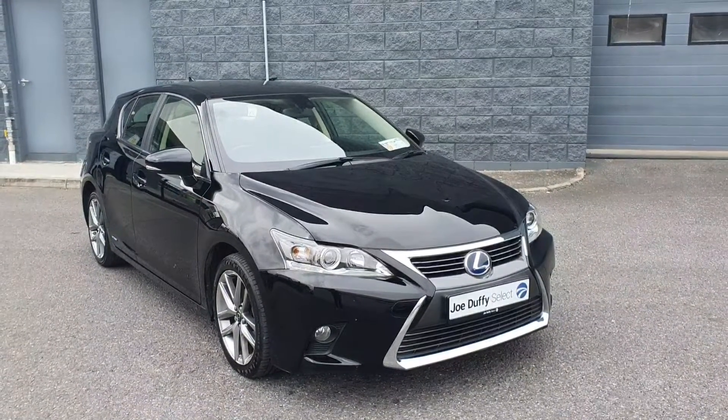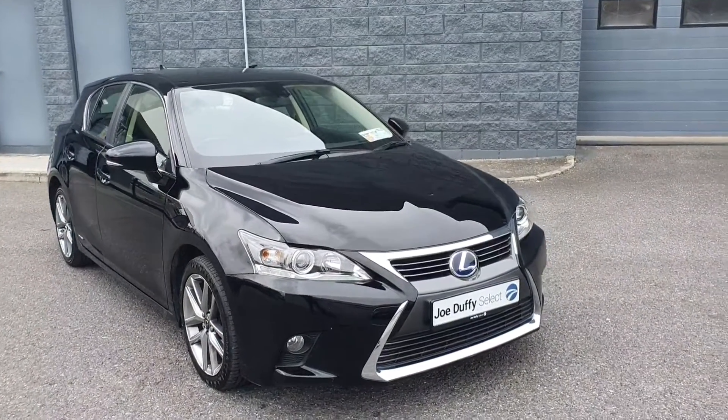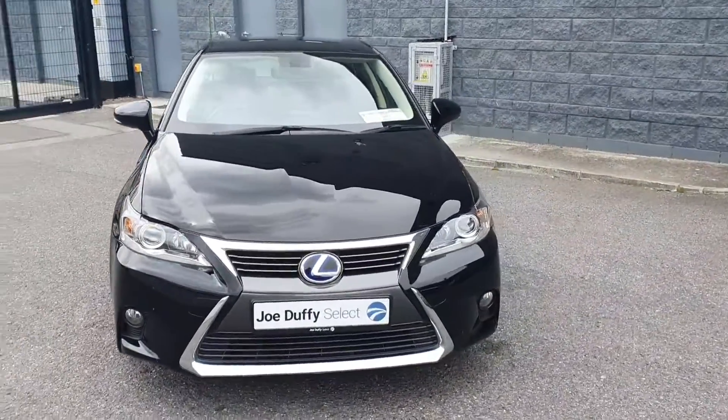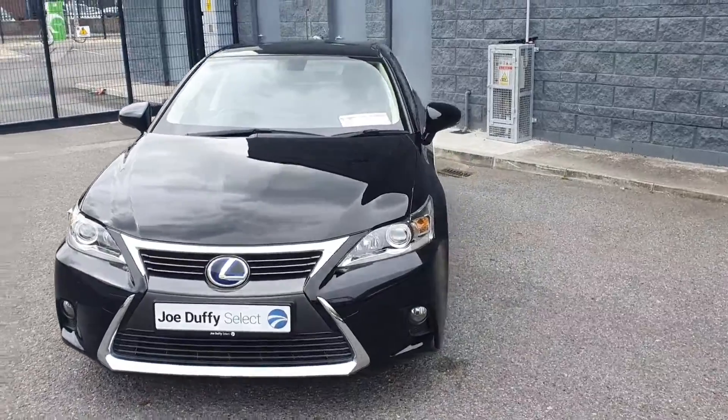Welcome to Jodhoku Select Intrada. Today I'm going to be showing you around this stunning 2017 Lexus CT200H in the executive model, finished in the beautiful black.